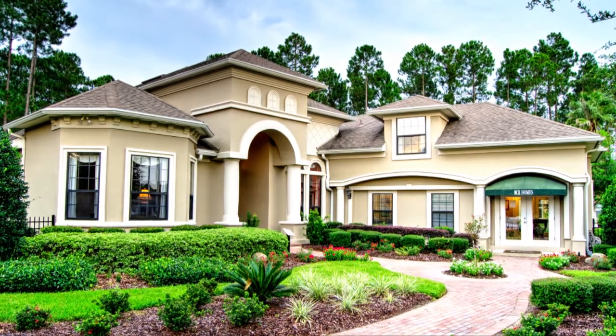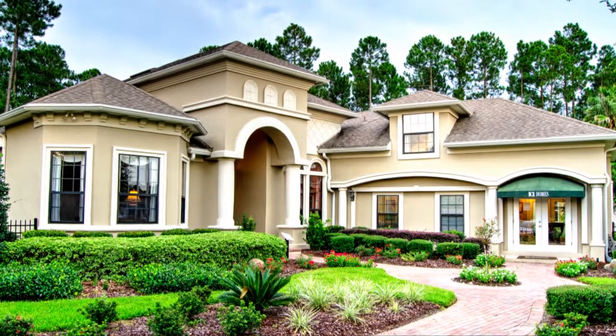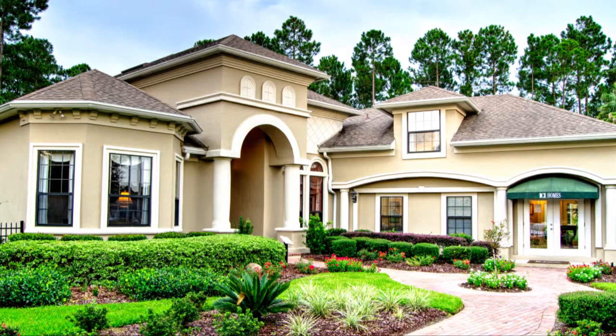There is no better way to enjoy the Florida lifestyle than in the 2,752 square feet of living space you'll have available in the Preakness 5.